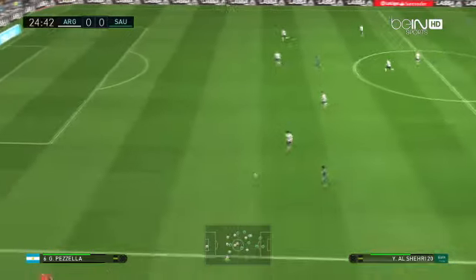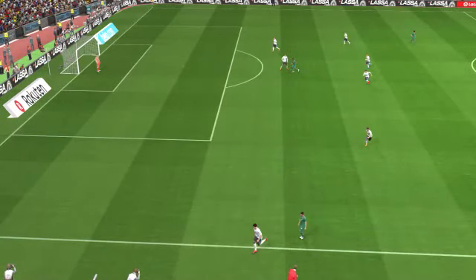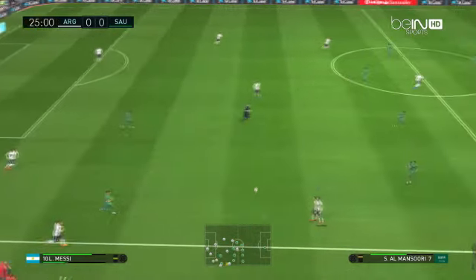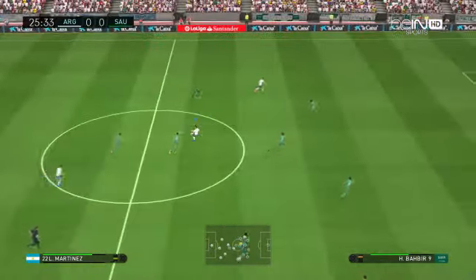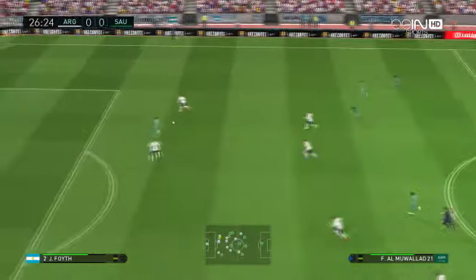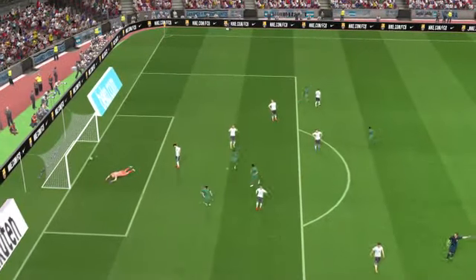Tries a through ball, here's the through ball. It's a long forward pass. Now the pass — chance. He's tried one. Goal!